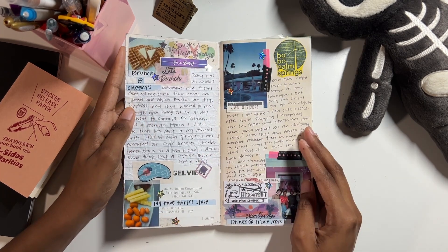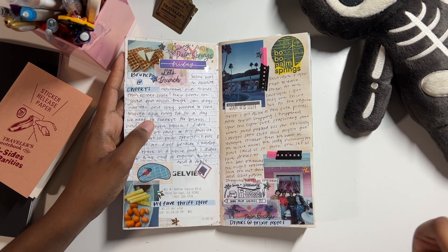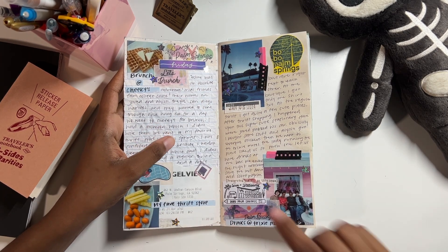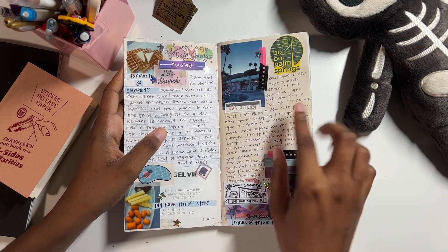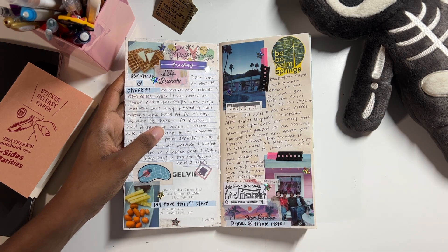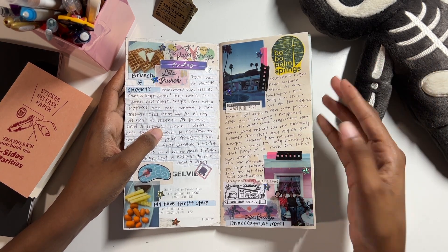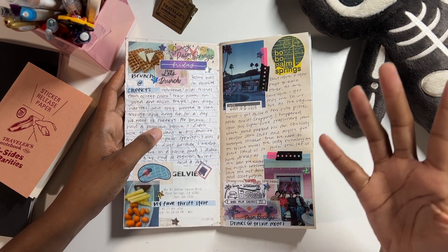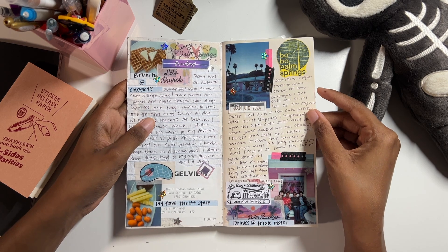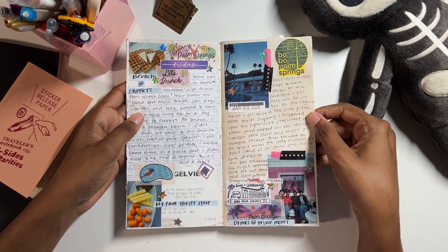January 5th: my niece was in town from New York and her college friends came to visit from San Diego. We went to brunch at one of my favorite diners in Palm Springs, then to one of my favorite thrift stores, then a cute little stationery place, and then to the Trixie Motel. Trixie Motel belongs to a drag queen named Trixie — she has her own motel here in Palm Springs. The front desk agent let us in because one of my niece's friends is a huge Drag Race fan, and they even made us reservations at the bar. I actually had a drink, which I never do.